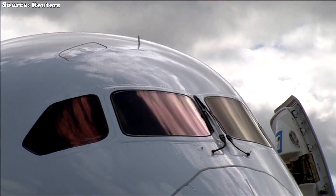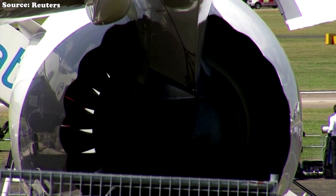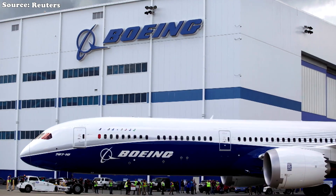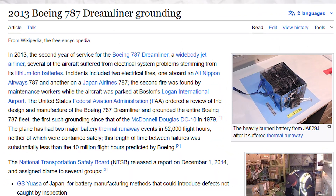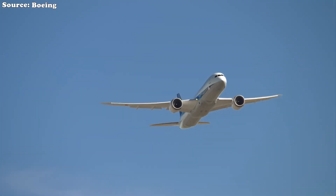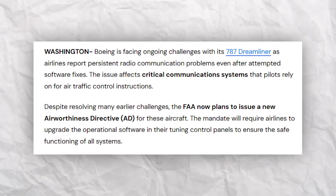Since 2020, Boeing has repeatedly been forced to halt 787 deliveries due to manufacturing defects, particularly errors in the fuselage join. The company was even compelled to set up so-called shadow factories — off-the-books repair facilities — where more than 120 stranded jets had to be painstakingly reworked before airlines could fly them. The saga echoes an earlier scandal: in 2013, the entire global 787 fleet was grounded after lithium-ion batteries burst into flames. Once marketed as Boeing's crown jewel, the Dreamliner has increasingly become a symbol of a quality control system in freefall.